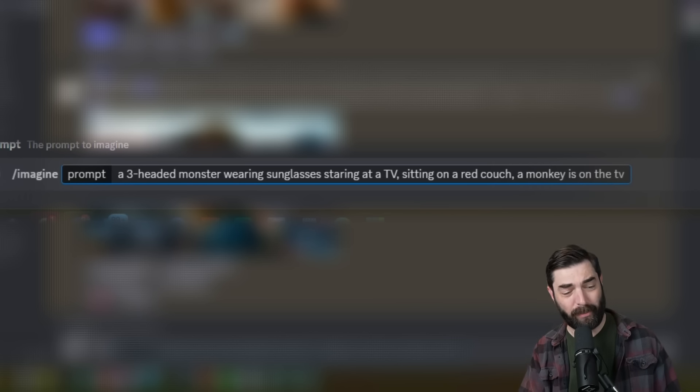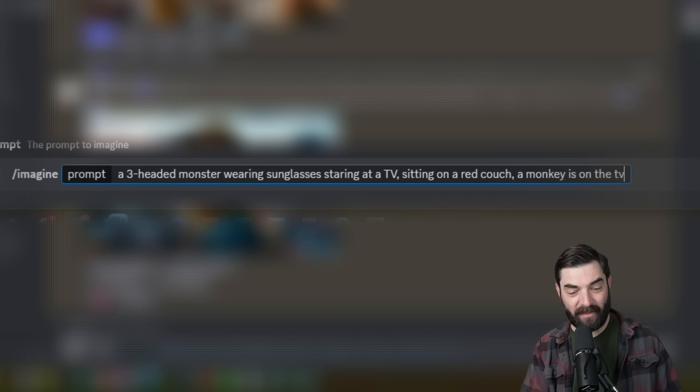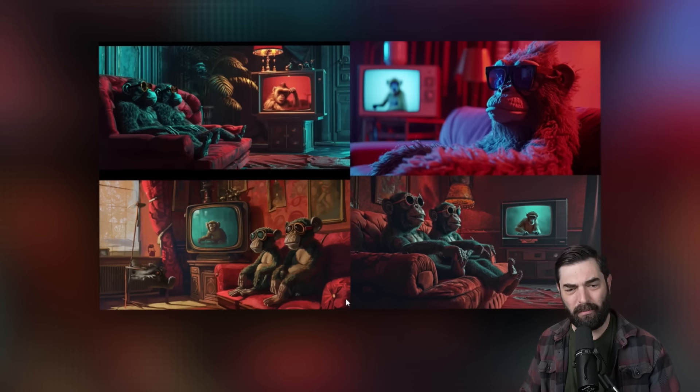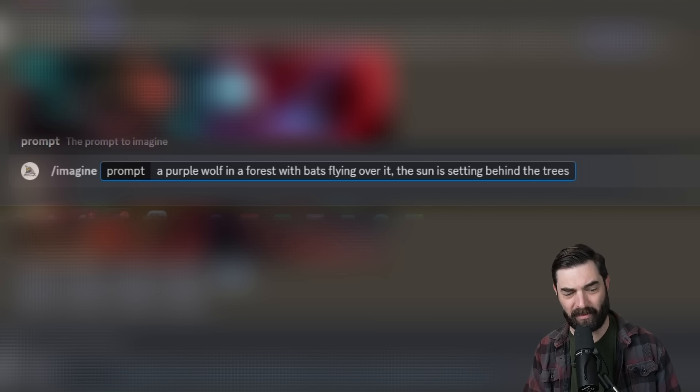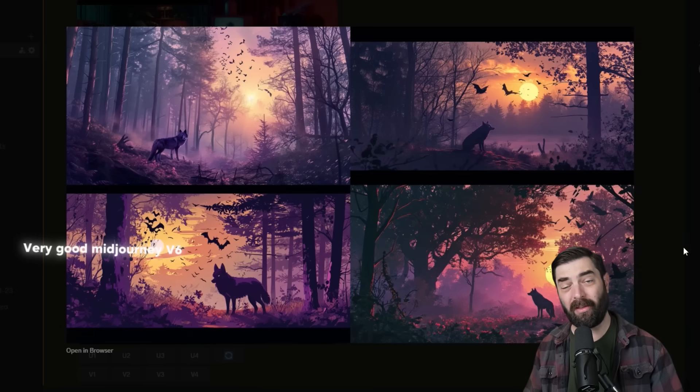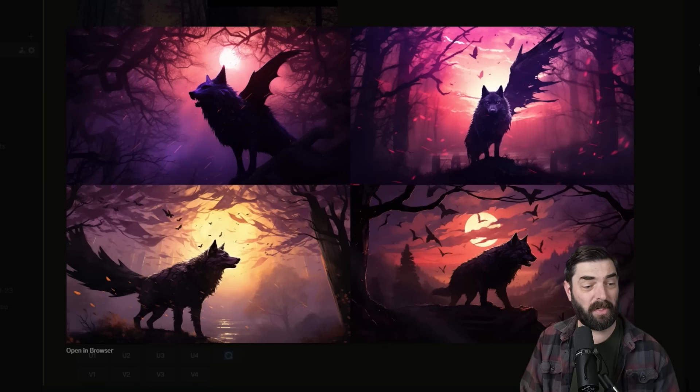MidJourney version six is also really good at detailed prompts. For example, a three-headed monster wearing sunglasses, staring at a TV, sitting on a red couch, with a monkey on the TV — on first attempt it got the monkey on TV, sunglasses, and red couch, but missed the three-headed monster. Then I tried a purple wolf in a forest with bats flying over it and the sun setting behind the trees — all four images did a pretty decent job adhering to the prompt. In MidJourney version five, the same prompt would generate a wolf-bat hybrid. So prompt adherence is one of the big updates.